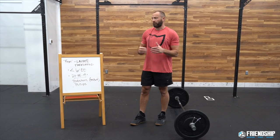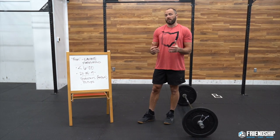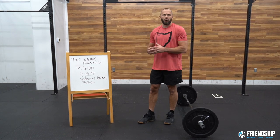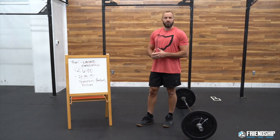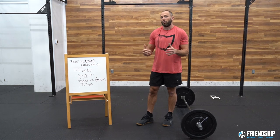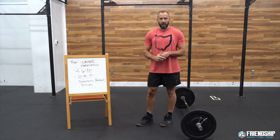Hey guys, Jeff Benick here from Friendship. Today we're going to be talking about the famous benchmark workout FRAN. First, let's talk about why we do benchmarks — we're testing our performance, and one benchmark workout does not define our overall performance. We want to test a variety of these. Across our channel we've got others like MRF and DT, but today we're talking specifically about FRAN.